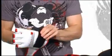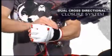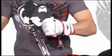These are the only gloves to possess a dual directional cross-closure system. This is important to provide support for the wrist, not only for injury prevention, but to maximize striking power.